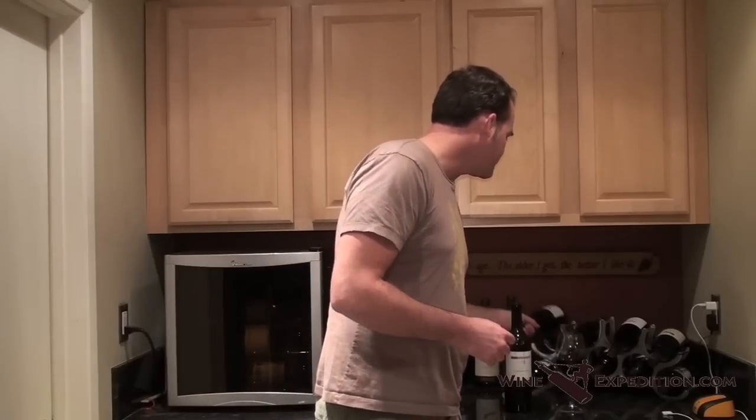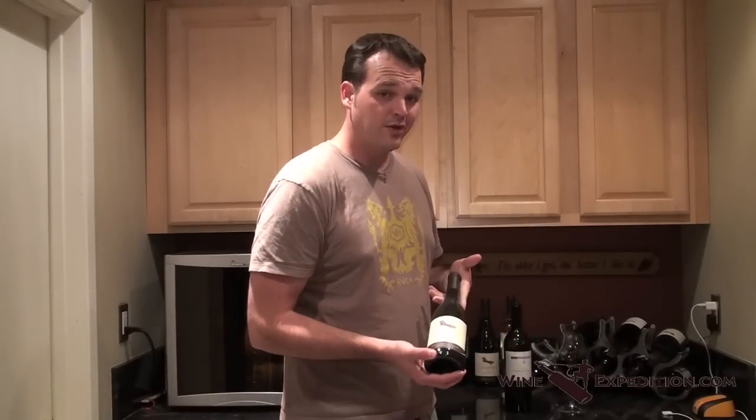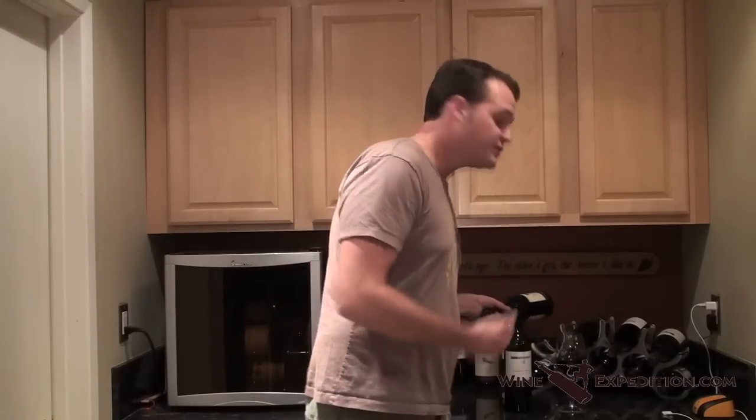I'm coming to you from a friend of mine's house. He had to run out to run an errand and left me here all by myself — well, me and his wine — which may turn out to be a big mistake on his part, considering there are bottles of Sojourn Pinot Noir and Witness Tree Pinot Noir.